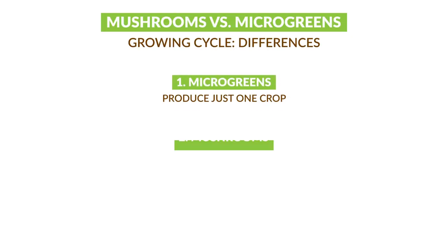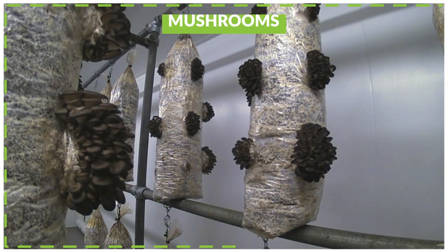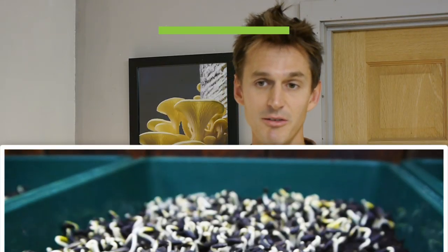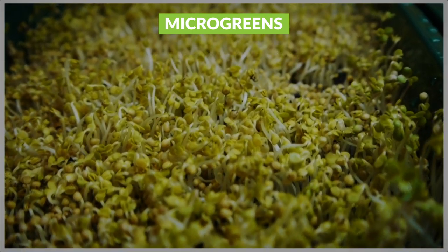Another difference between the two is the speed of the crop cycle. Mushrooms are already pretty fast — you're talking three to four weeks to get to the first harvest. Microgreens are even quicker; we're looking at a two-week turnaround to go from seed to harvest, and that means you've got this rolling cycle every week of the year, multiple times a week even if you wish. The speed of the crop is a really attractive thing with growing microgreens.